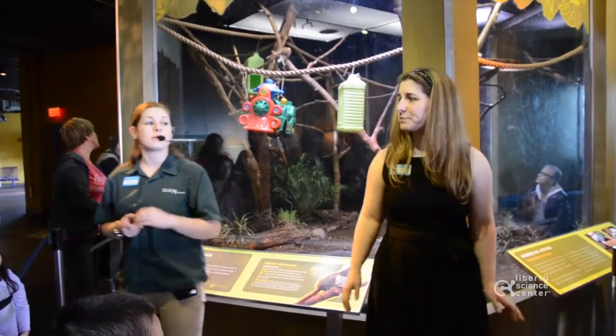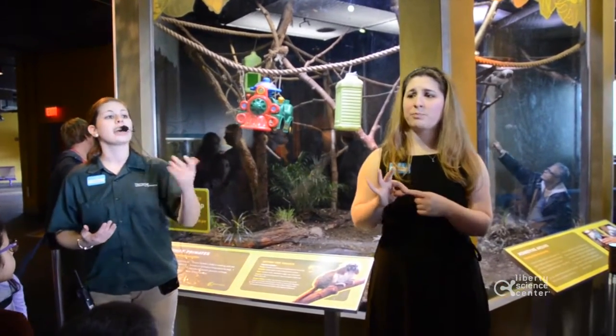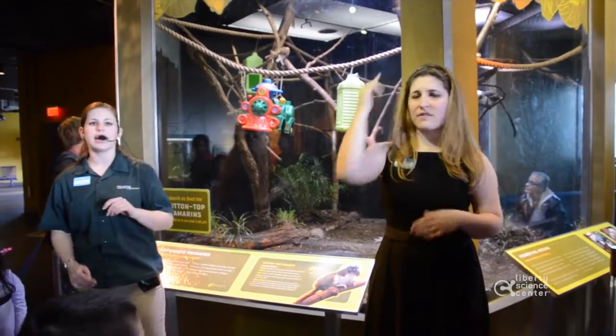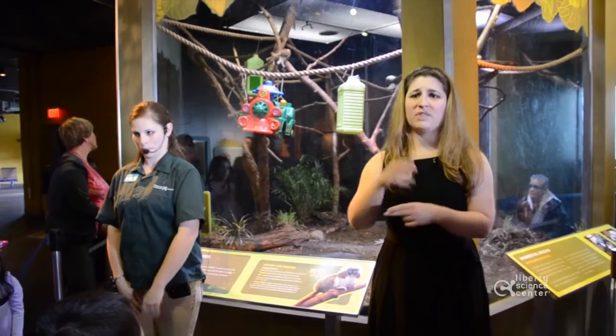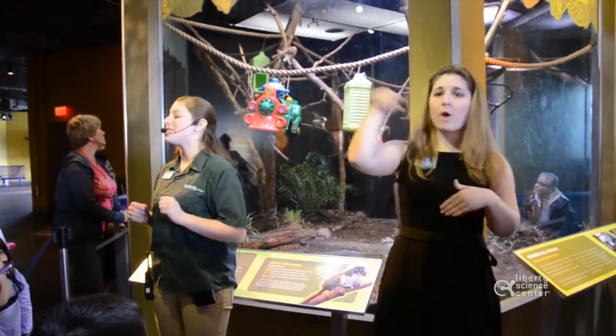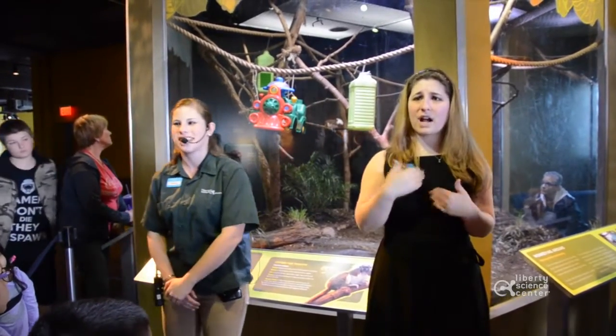So keep that in mind. If you enjoyed this special edition of our Tamarind Talk and Feeding, my name is Chelsea — however, if you did not enjoy it, my name is Joe. We hope you had a great time here. If you have any questions feel free to come on up, and if not, have a great rest of your day here at Liberty Science Center.